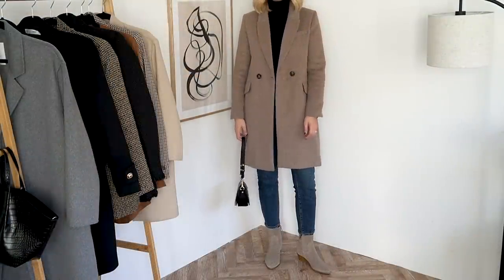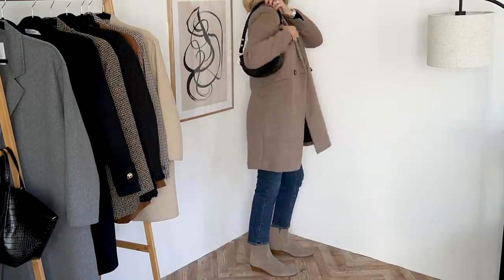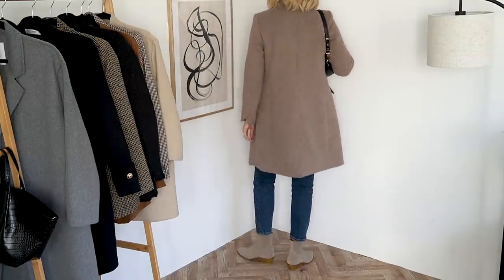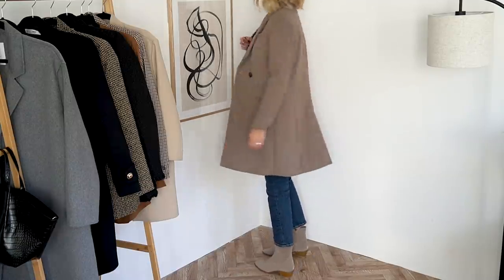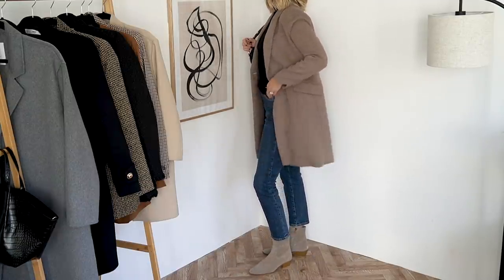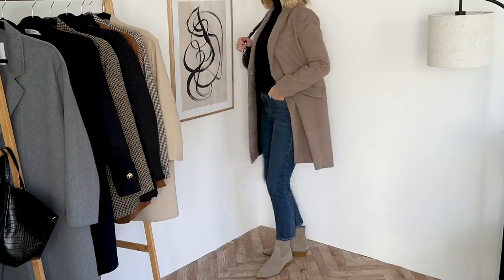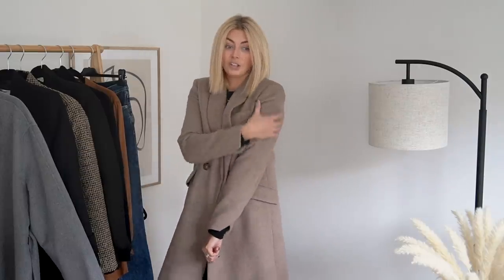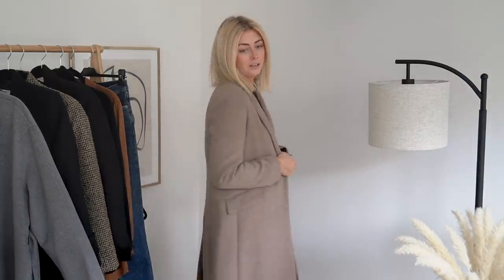This coat is £79.99, slightly lower price point than the first, which is simply due to the slightly lower wool content. Again I'm wearing this in a size medium and I'd say that's kind of perfect especially just with a thinner knit underneath. I would potentially size up to a large if I were going to wear a chunkier knit underneath, but in all honesty with this kind of coat I would just stick to a basic cashmere underneath.